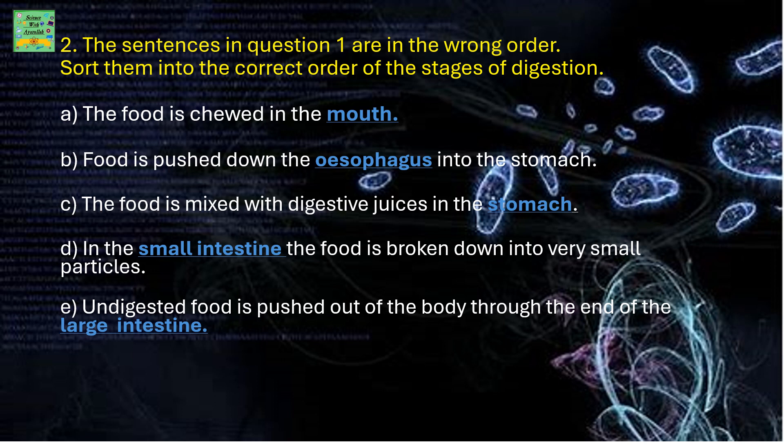Food is then pushed down the esophagus into the stomach — that's the second step. The food is mixed with digestive juices in the stomach. In the small intestine, the food is broken down into very small particles. The last stage is: undigested food is pushed out of the body through the end of the large intestine.